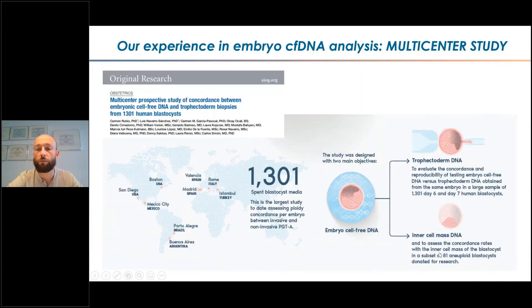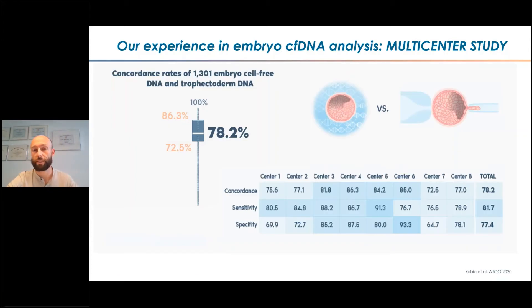For a subgroup of samples — because in the US it is allowed — we compared media, trophectoderm, and also the inner cell mass. Looking at the results for the comparison between media and trophectoderm biopsy across the eight centers, the range is a little bit broad, but on average we are closer to 80%. We learned a lot with this study because not all centers were paying close attention to the conditions and how to work. Some centers were reaching very good concordance while others were around 70%, and when centers sent batch samples carefully, we could perfectly reach 90%.